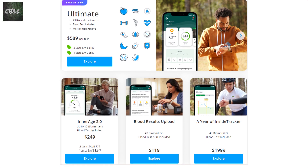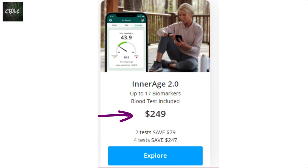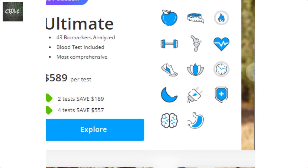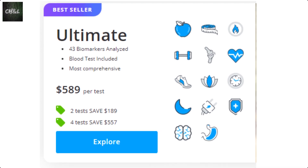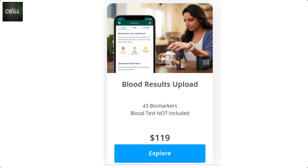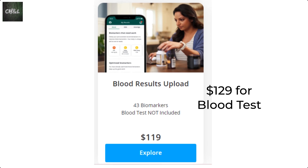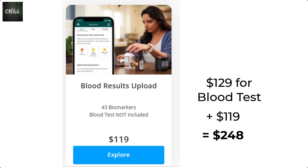When you look for plans, the most popular ones are shown first. The Ultimate is $589, the Inner Age is $249, the Blood Results Upload is $119, and a year of InsideTracker is $1,999. With the Ultimate plan, your blood test is included and they analyze 43 different biomarkers. With Inner Age, the blood test is also included and they analyze 17 biomarkers. I chose the Blood Results Upload at $119, even though I had to get my own blood test. My cost at LabCorp was $129, so $248 total — the most economical option.